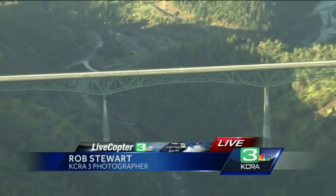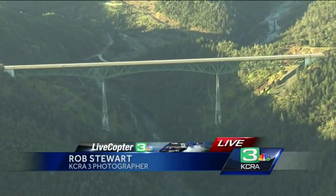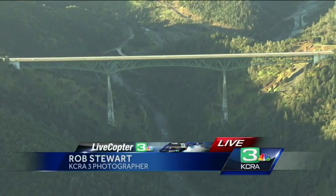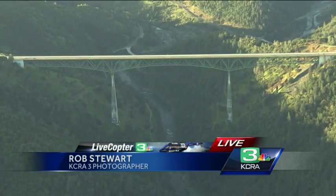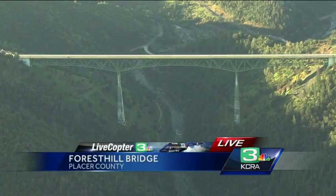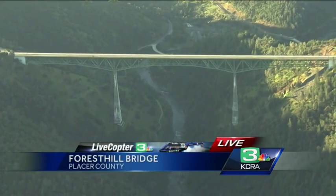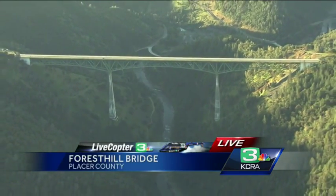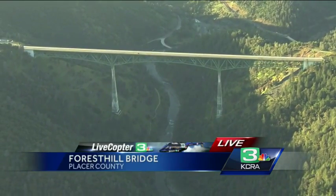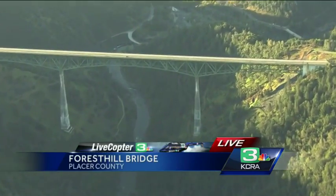It is not alone — it has a twin in Beckley, West Virginia, though it's not quite as high as this bridge. This bridge is 730 feet over the river, 422 feet overall. The bridge was originally built as part of a reservoir that never happened. The reservoir didn't happen because there was no dam built, and the dam wasn't built because of seismic concerns, which is exactly what they were addressing here at the bridge.